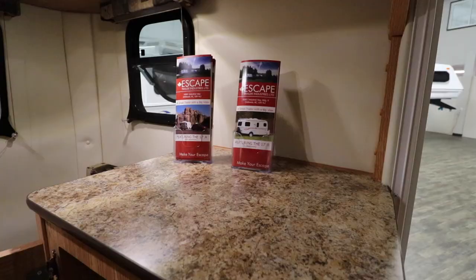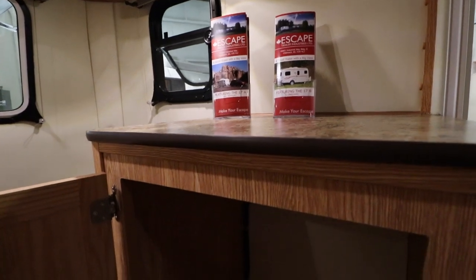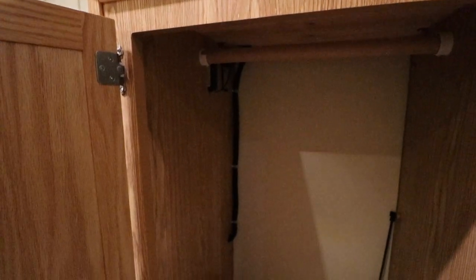What's underneath the cabinet next to your shoulder there? That's the wardrobe cabinet. Lots of customers will put some shelves in there — there's not a lot of hanging clothes people usually take, but we leave it open and you can always build it how you'd like.